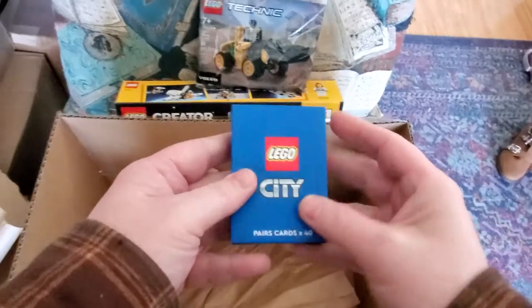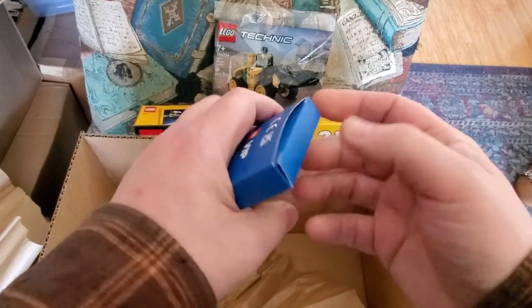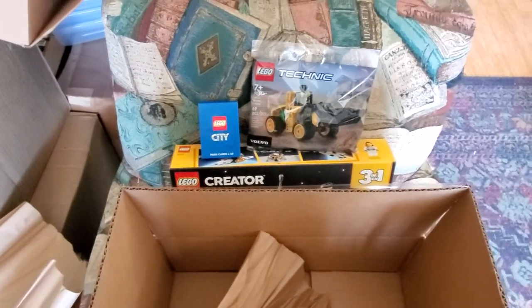I went and redeemed some points that got me those — what they're calling matching cards. I think it's supposed to be like the matching game, where you put them down and turn them over, that sort of thing. So I picked up one of those. And that is the extent of the haul.